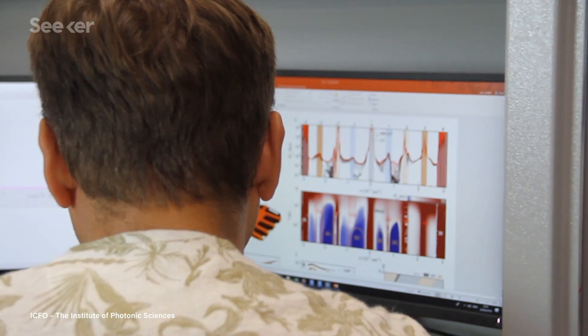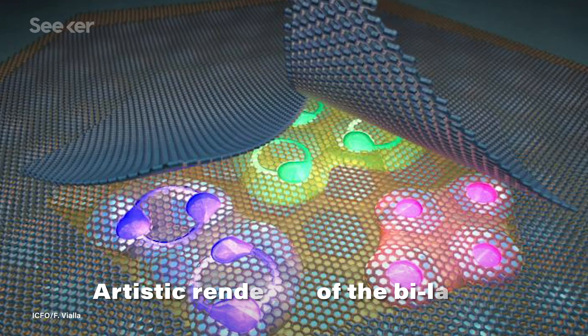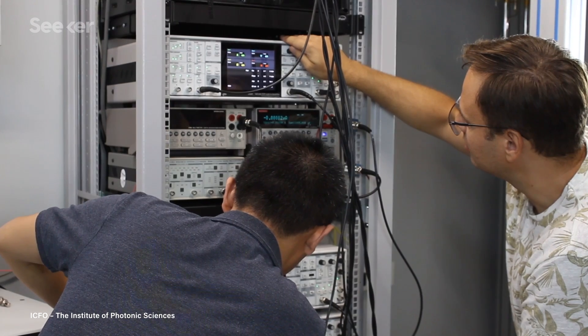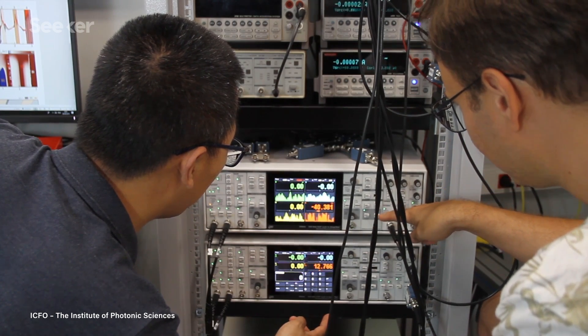This squeaky clean version of the experiment allowed them to see details they hadn't before, like the device's incredible versatility. It turns out, graphene stacked and turned at the magic angle can be tuned to act as many things. Depending on the charge running through it, the experimental setup could act as an insulator, a superconductor, or even a magnet. And just by changing the current running through the device, scientists could turn states on and off, which is exciting for many reasons. It could make these materials really useful inside electronics, as they're controllable and tunable in much the same way that our current electronics are.